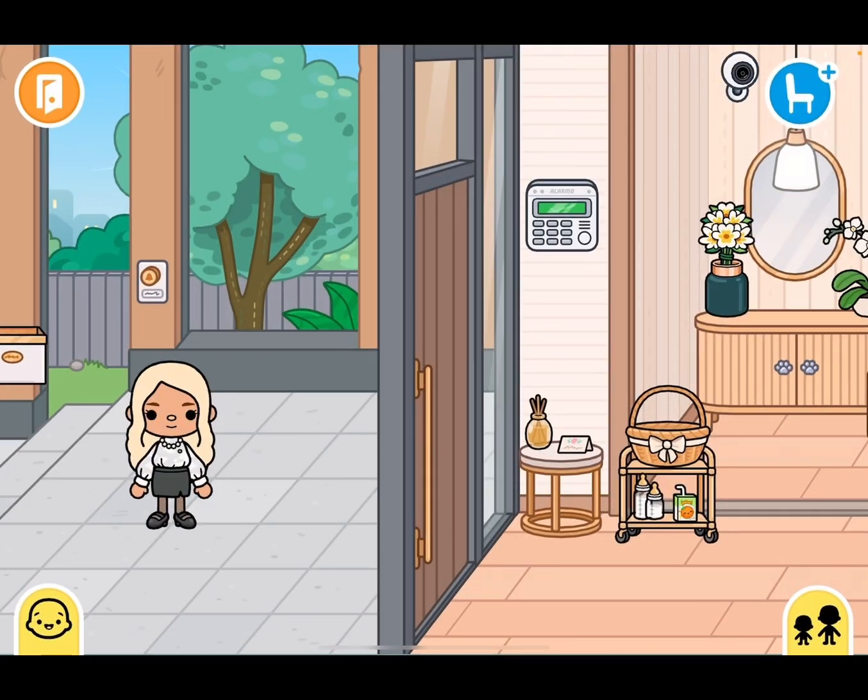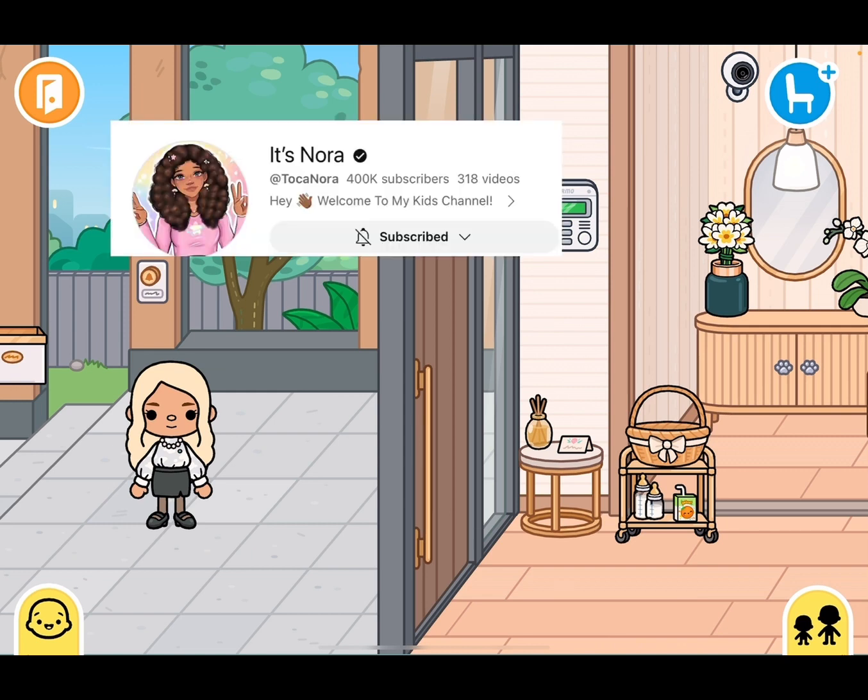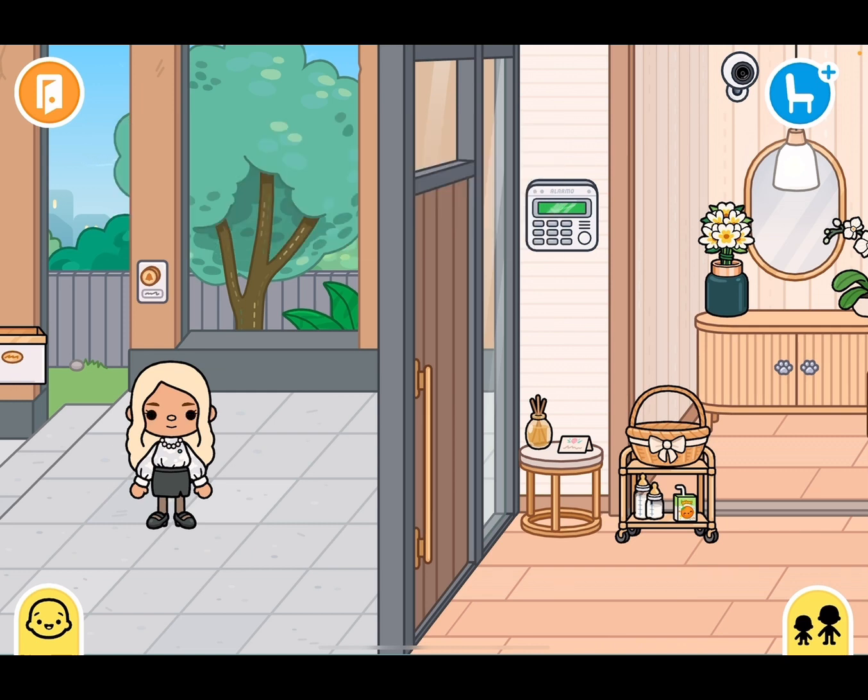Today we will be doing a house tour for my new mansion. Some parts of the house I got from It's Nora — she has a great channel, so make sure you go check out her video. That's how I got some parts of my house. Let's get started!